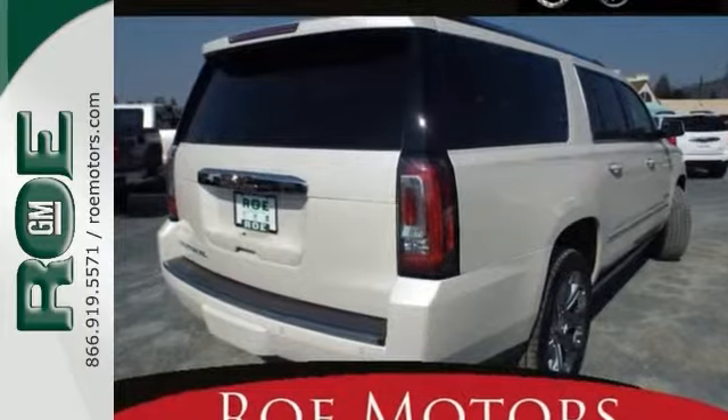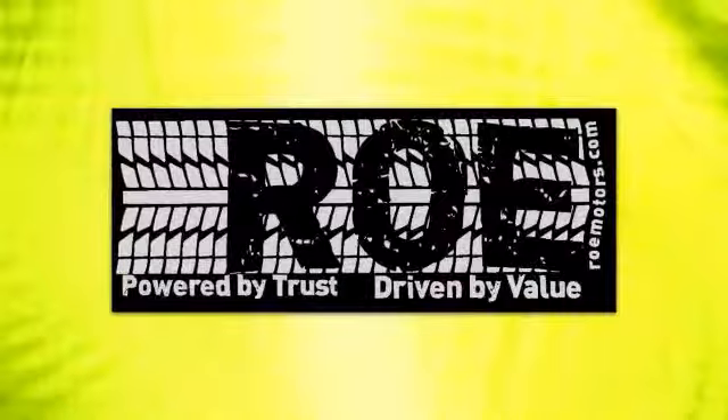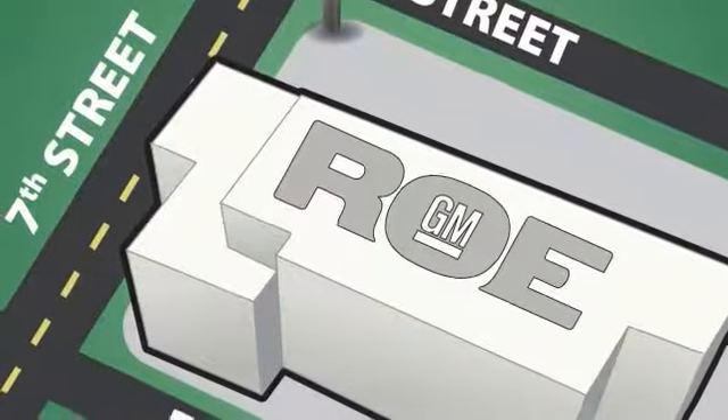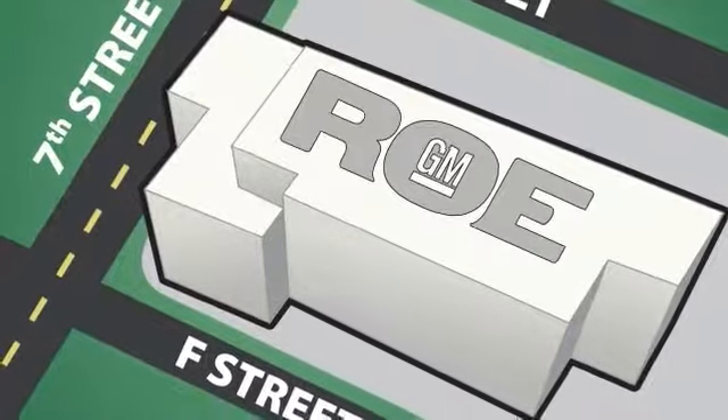Come see it for yourself and take it for a test drive. Come join our family today. We're conveniently located at 201 Northeast 7th Street in Grants Pass, Oregon, just a half hour from Medford.